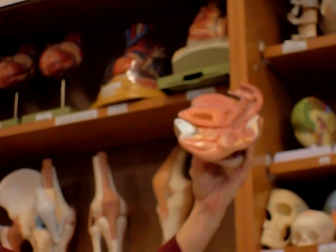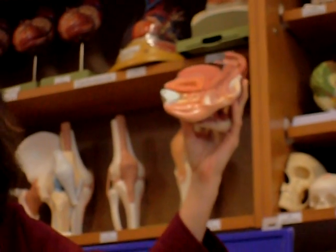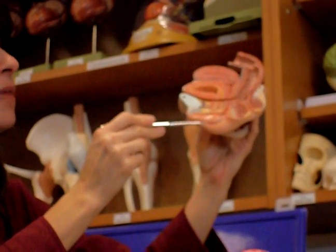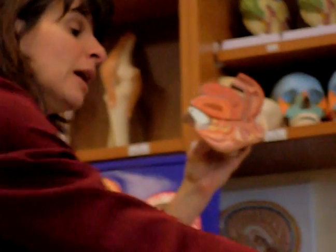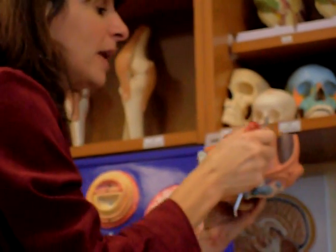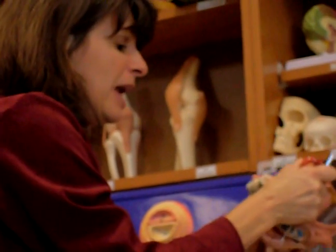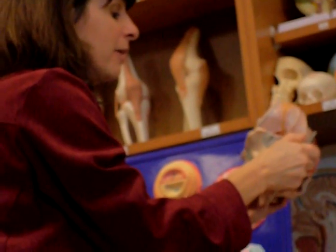You can also see from this side view some of the external genitalia. You can see this first little fold on the inside that's covered by mucous membrane, just like the inside of our mouth, inside of our nose. That is called the labia minora. And then you see this other larger fold right here, and that is called the labia majora. And the labia majora is the one that is covered by skin and hair as well.